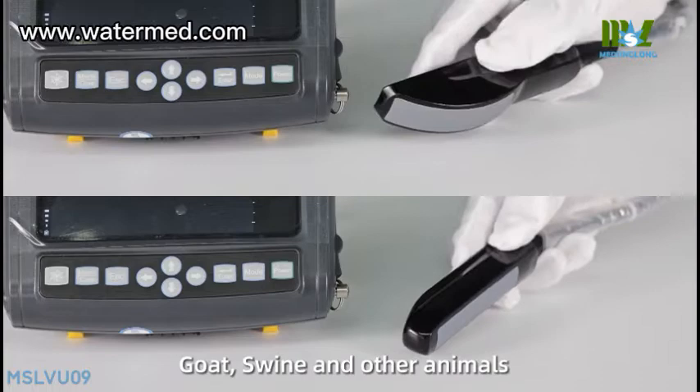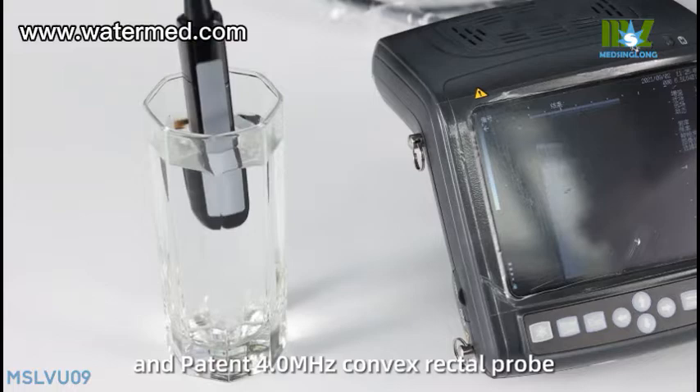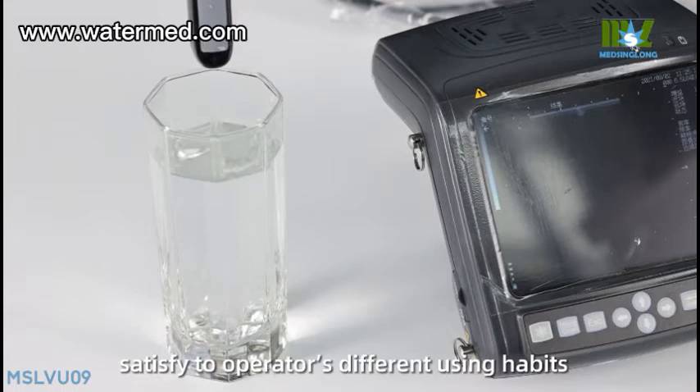6.5 MHz linear rectal probe and patent 4.0 MHz convex rectal probe satisfy operators' different usage habits. Dust-proof, splash-proof shape design for the main unit; IPX7 level waterproof rectal probe. Compact and lightweight, convenient to operate, easy to clean.